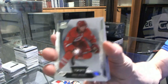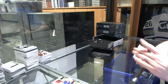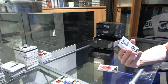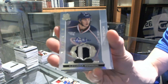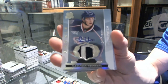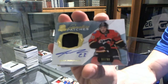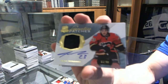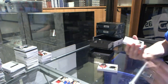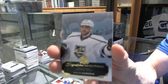Box three. Base card numbered to 249 for the Carolina Hurricanes, Eric Staal. We've got a two-color rookie patch auto numbered to 249 for the Columbus Blue Jackets, Alexander Wennberg. We've got a one-color signature patch numbered to 99 for the Calgary Flames, Sean Monahan. We've got a signature rendition for the LA Kings, Marian Gaborik.